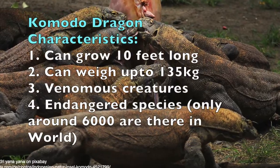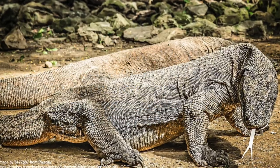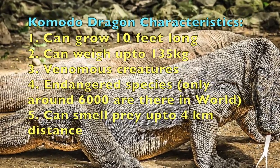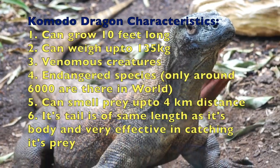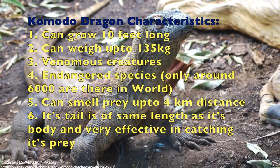As of 2021, there are only 6,000 Komodo dragons in the world. It has a strong sense of smell — it can smell its prey even at a 4 kilometer distance. Its tail is of the same length as its body and plays a significant role in catching its prey.